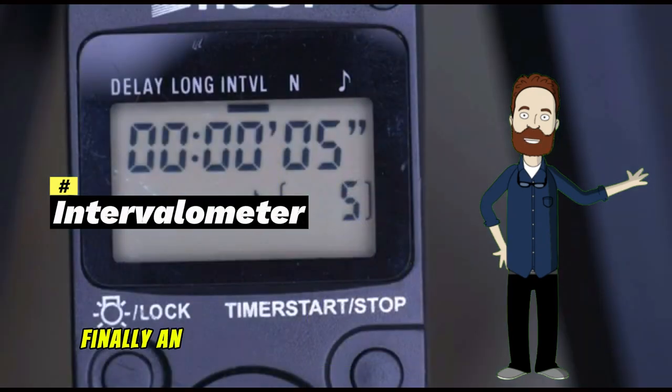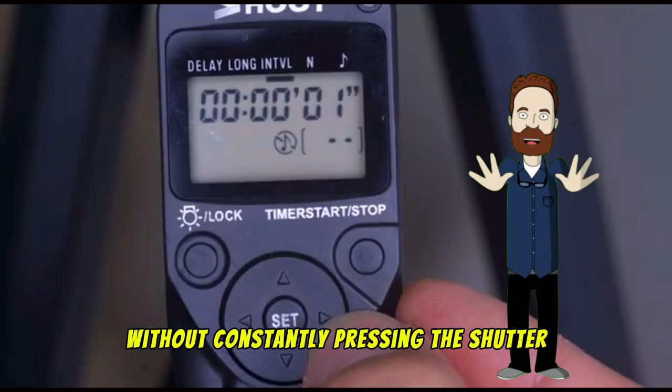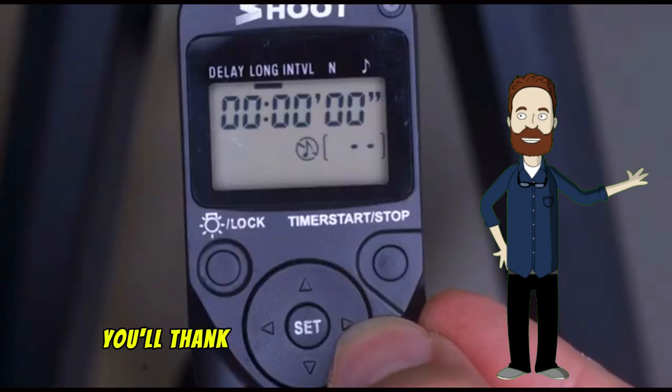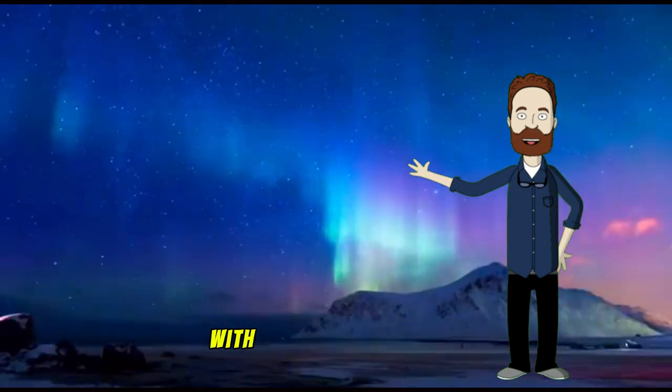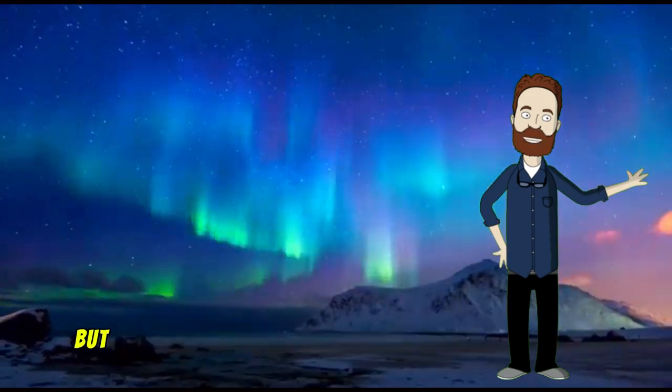Finally, an intervalometer — for stunning time-lapse without constantly pressing the shutter. Set it, forget it, and let the magic unfold. You'll thank yourself when you see the result. With these eight gadgets, you'll be ready to not just see the Northern Lights, but capture them forever.